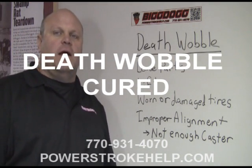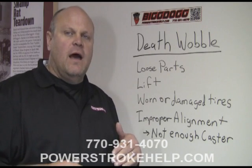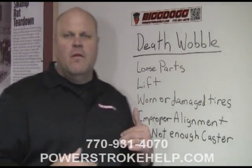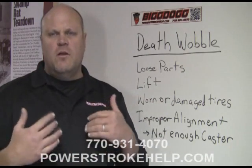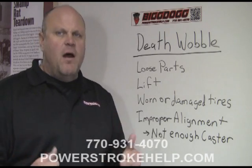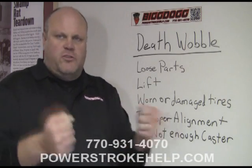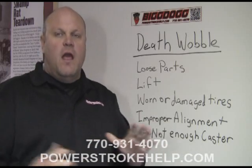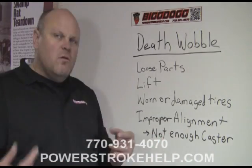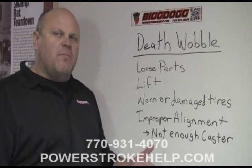Hi, my name is Bill here at PowerStrokeHelp.com and I'm going to talk about a real serious problem that I get a lot of emails about. It's called the death wobble. Death wobble is a situation where you're going down the road, usually at freeway speeds in one of these trucks, hit a bump or you go over some uneven pavement and the whole truck just starts to shake. It's a really unnerving, scary experience. These three things together can cause this type of problem.